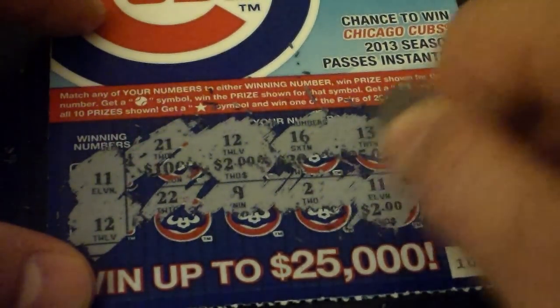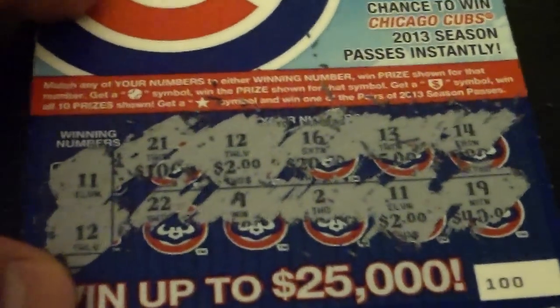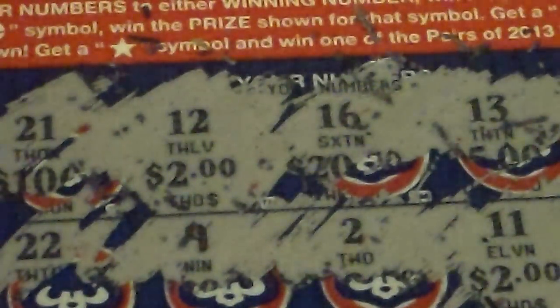And then we got a 19. It's about time we win some money — it's been a while. There's a 12, there's an 11. We won some money.